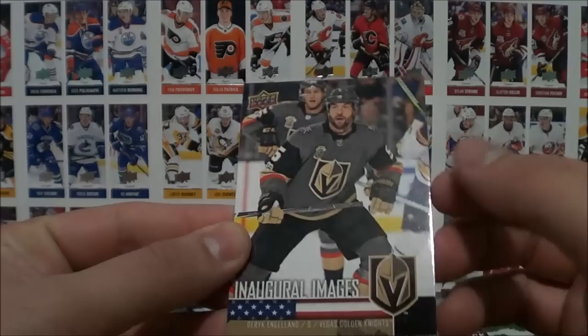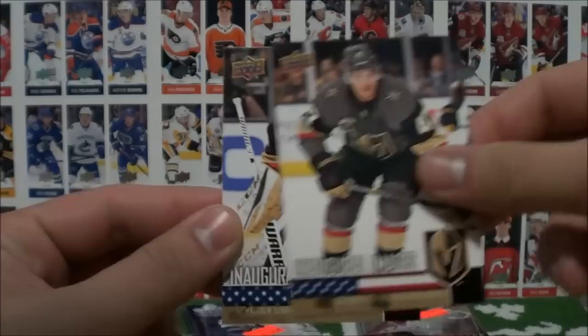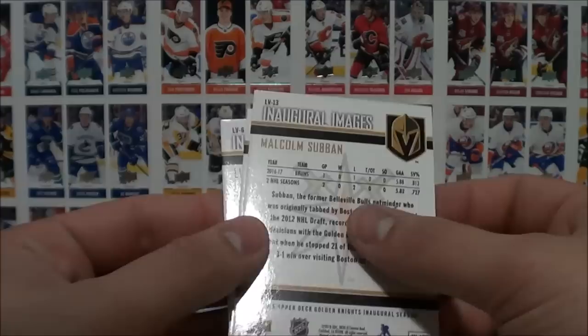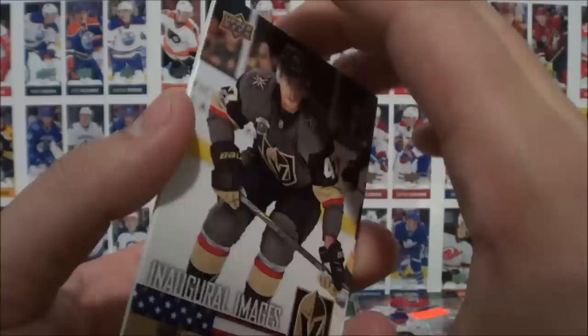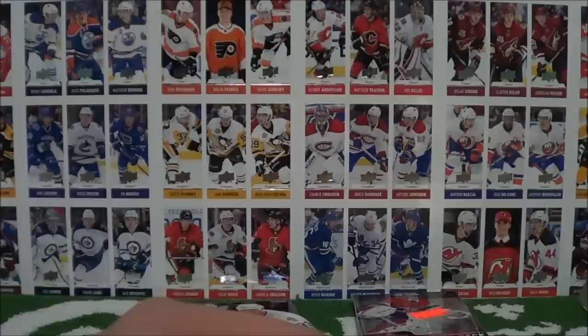Derek Englund, Inaugural Images. Luca Sbisa, and Malcolm Subban — three cards in there: four, six, and thirteen in the set. Really cool, I'd actually like to build this. I love the promotional sets — they're just so difficult to get your hands on. I'll probably be looking for one of those sheets with Yzerman on it, to be honest.